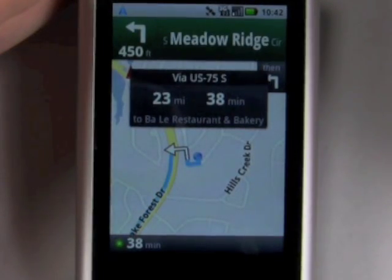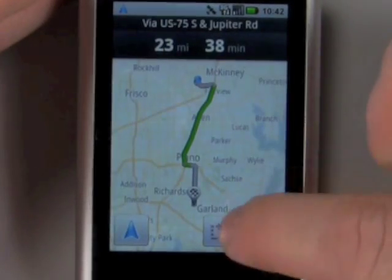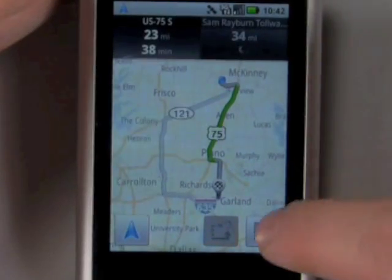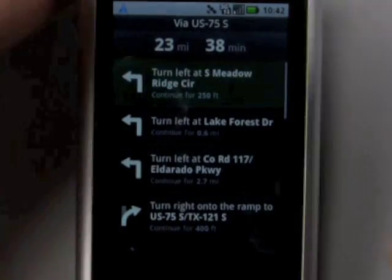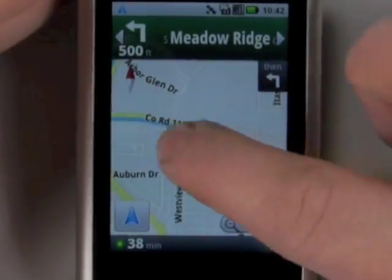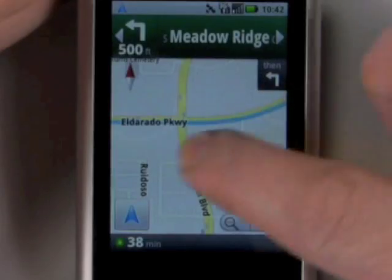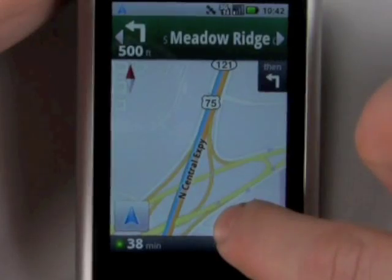Head west on Lakewood Drive toward South Meadow Ridge Circle. In 400 feet, turn left at South Meadow Ridge Circle. And as you can see, you get spoken turn-by-turn directions and a good map that you can pan around with your finger. It's a really nice feature, especially considering it's free and you don't have to pay $10 a month for it.